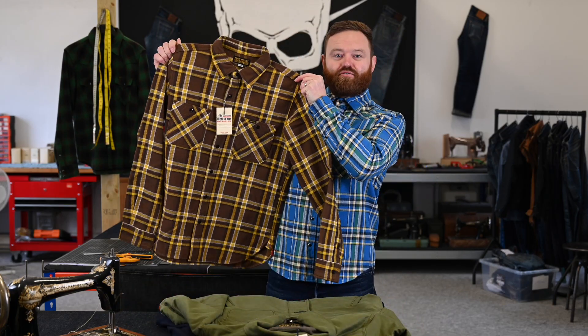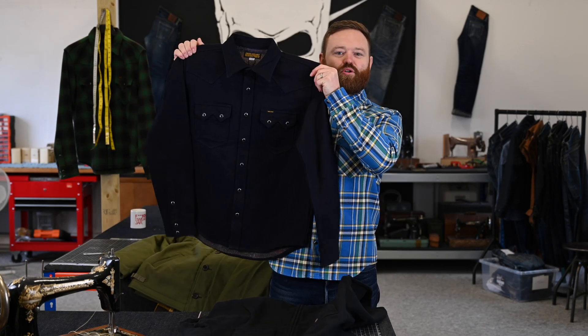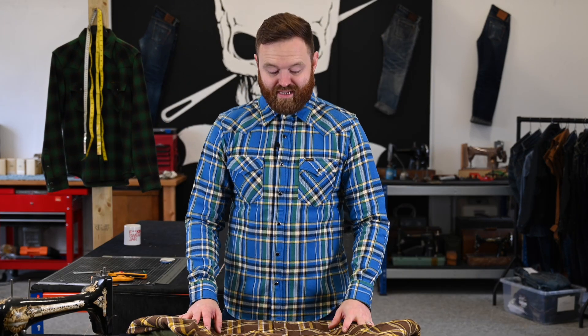Hey guys, Adam here and I'm back to show you what we have launching in the next seven days. We have four products and they are a very exciting selection of new full winter stuff. So gonna hit you with the headlines first: we have crazy check work shirt, olive whipcord A2, double cloth western shirt, and heavy loop wheel sweater jacket.